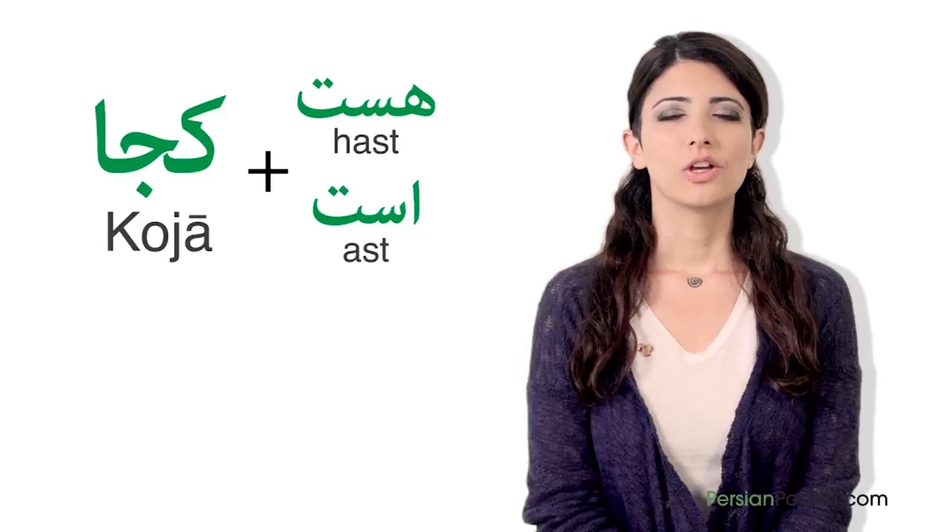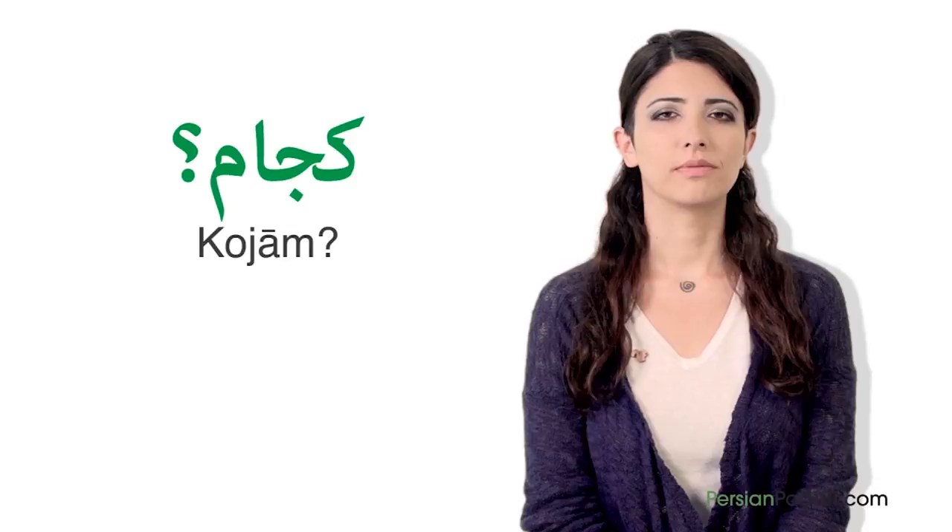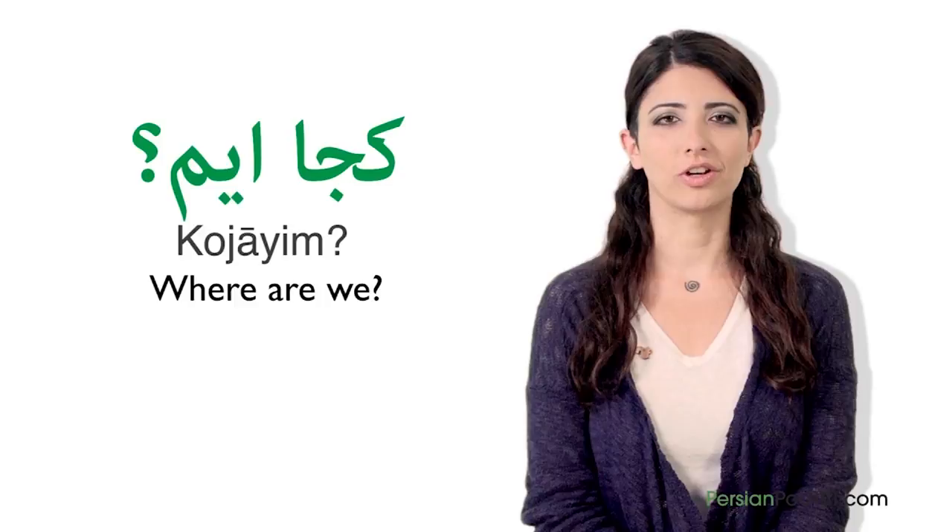Just by adding Koja to a hast or ast verb, we can easily ask about their place. So we get: Koja st, meaning 'where is it?' Kojaam, meaning 'where am I?' And Kojaim, meaning 'where are we?' — and so on.